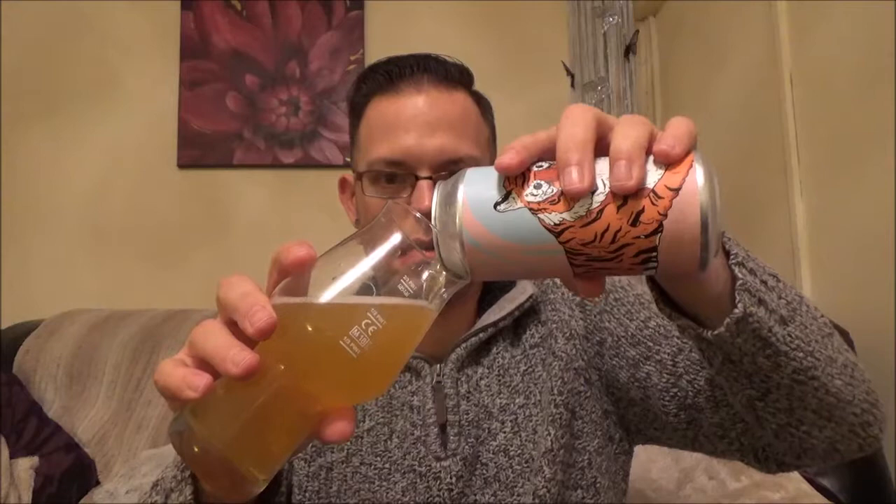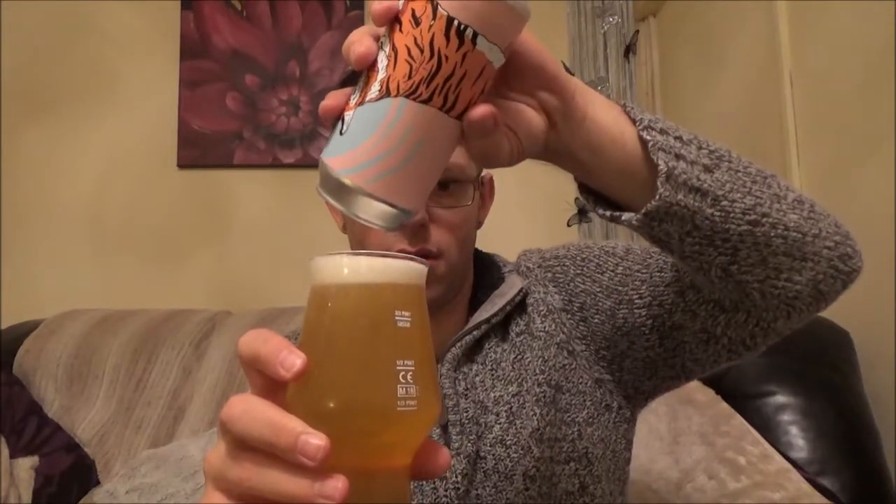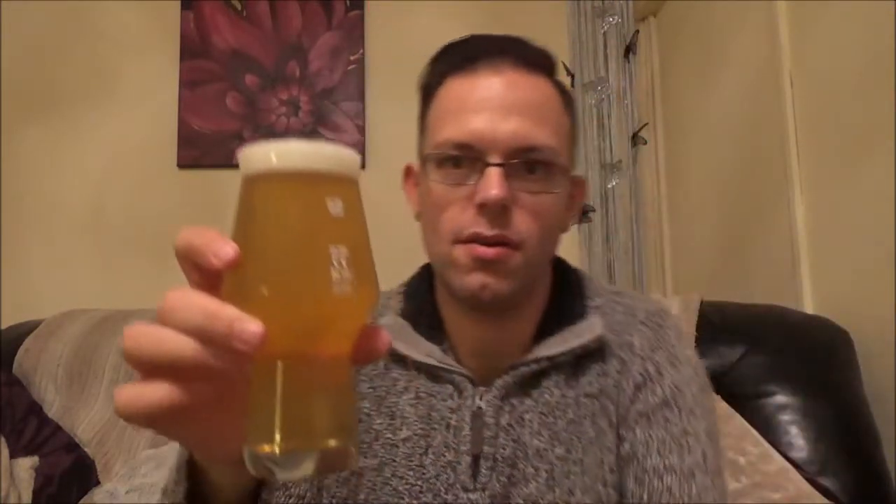Let's give it a pour. It's very pale, very pale — quite clear as well, as DIPAs go. For a modern DIPA, that is not very hazy at all. It's certainly not murky — just a little bit hazy.